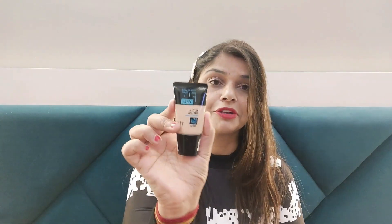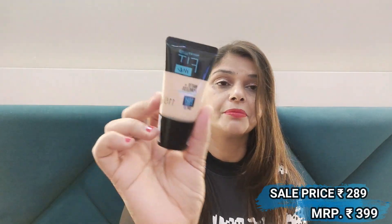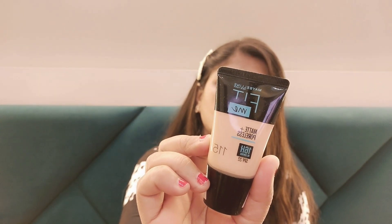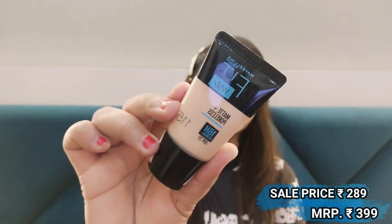Next is Maybelline Fit Me Foundation — Matte Plus Poreless, 16-hour oil control, SPF 22. You can get 2 if you want. Shade number 115. The foundation will match your skin with a natural tone and control oil, so you can manage excess shine. Reviews are good, it was an affordable price — check it out and give it a try.